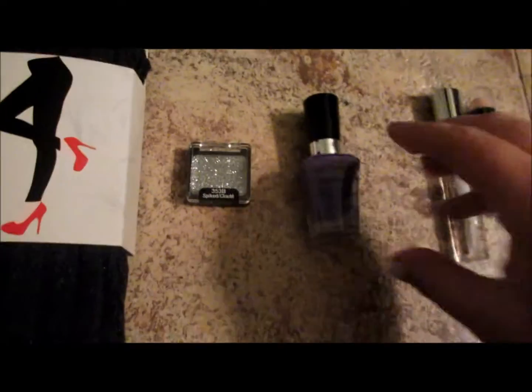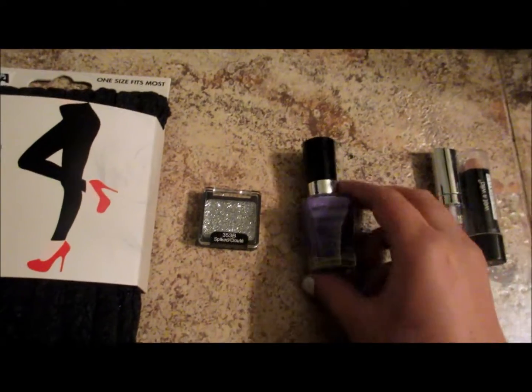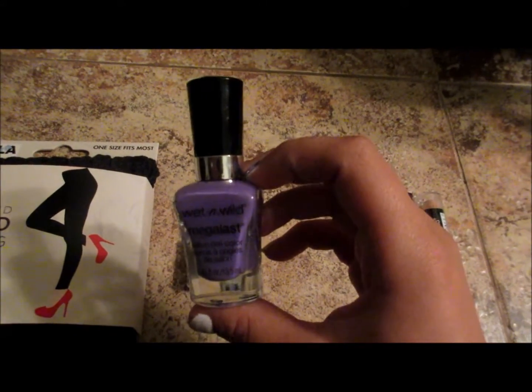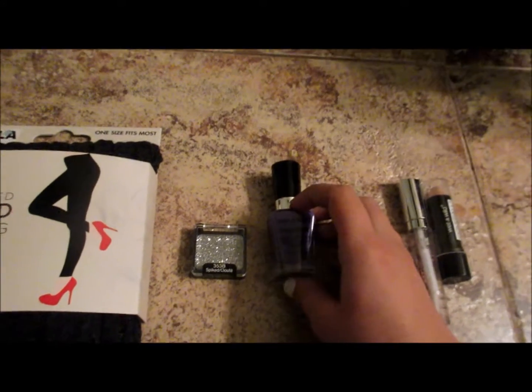And then this is also Wet n Wild, and I'm actually wearing it — the purple, obviously. I have a blue one of these as well. This was on sale for $0.99, so I just decided to get it, and I tried it already because I'm impatient and can't wait.